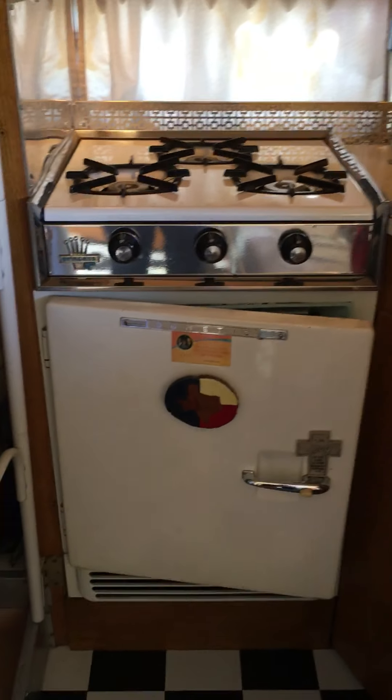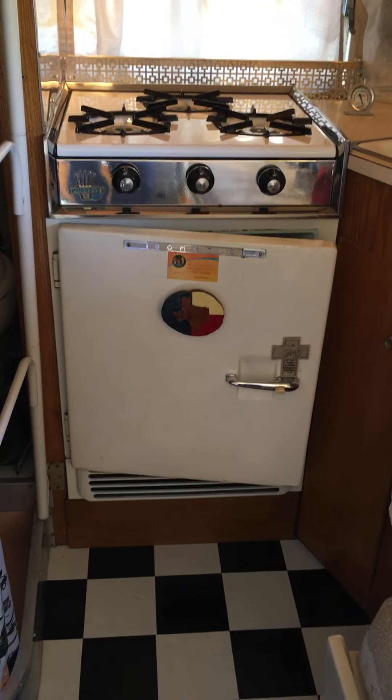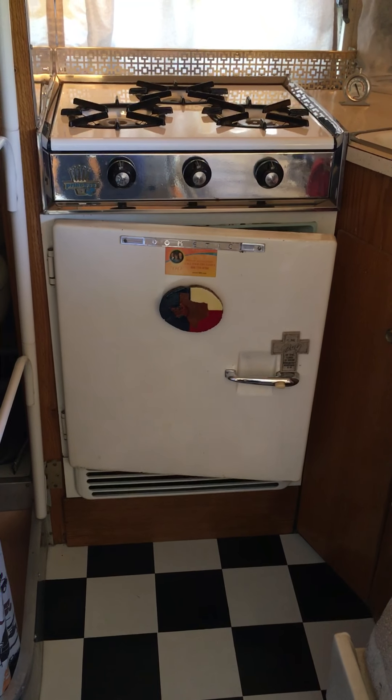It did not have an air conditioner, and Louise would have never gone out in it in the summer without an air, so we did install a new air conditioner. The refrigerator is original — it did not work, so we removed it, had it rebuilt at great expense, and it still doesn't work very well, so we travel with a Dometic cooler.